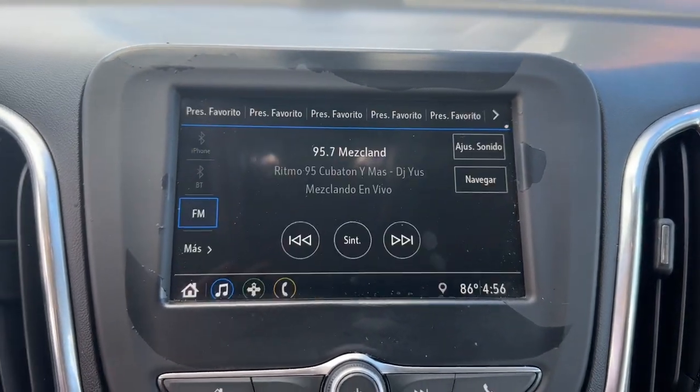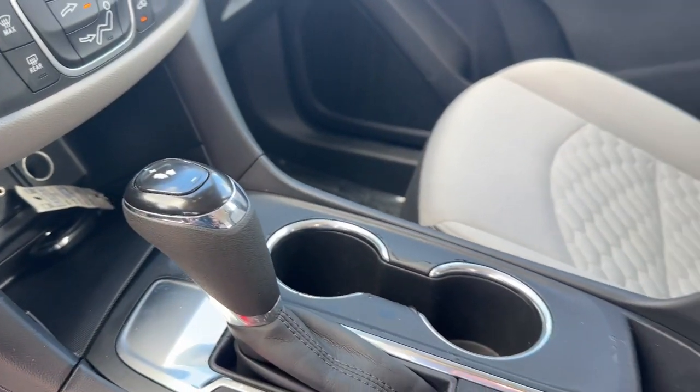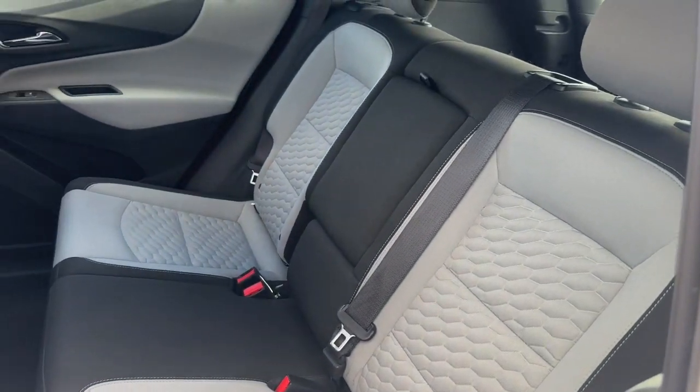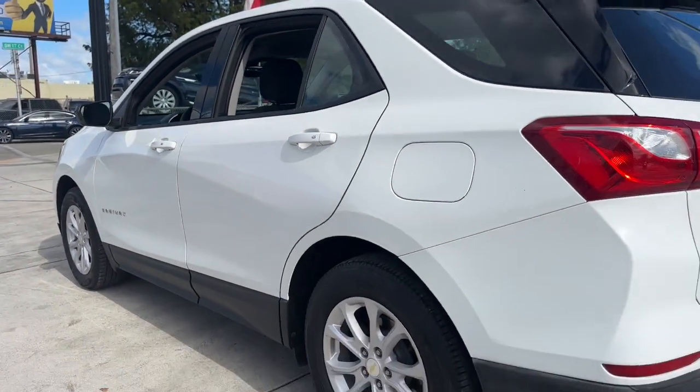These are just some of the great options this vehicle comes with: Apple CarPlay and/or Android Auto, keyless entry, backup camera, premium sound system, satellite radio, power passenger seat, heated mirrors, aluminum wheels, electronic stability control, steering wheel audio controls.